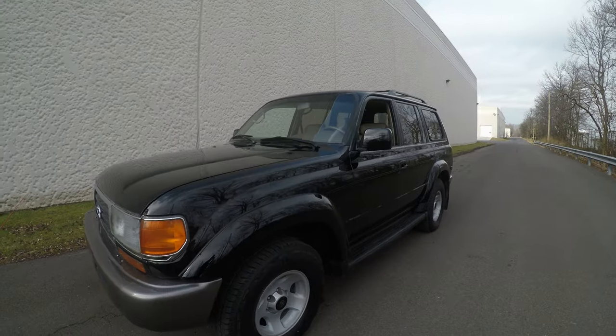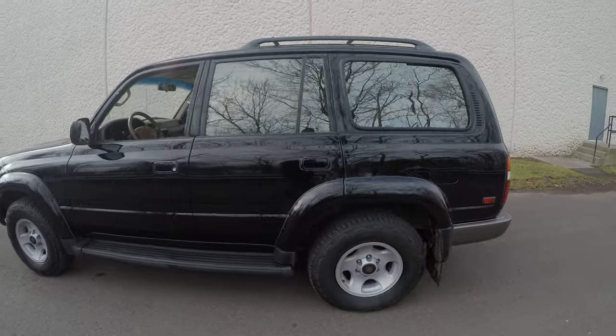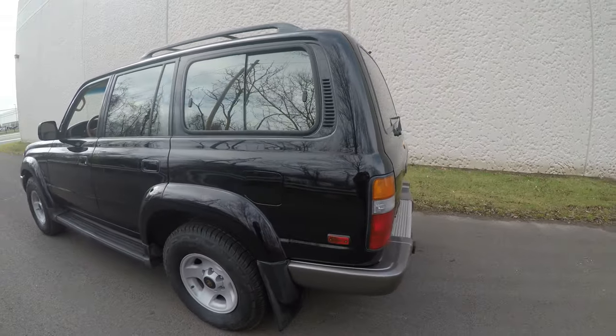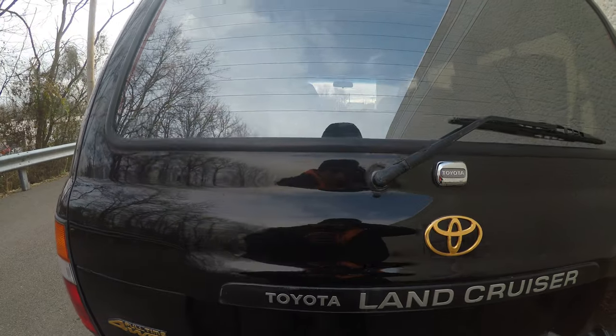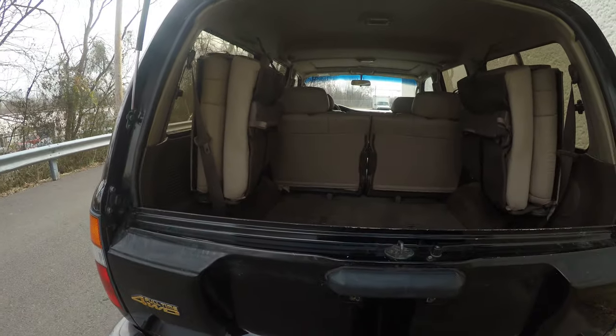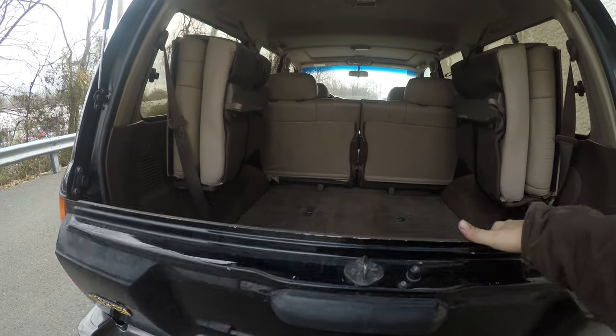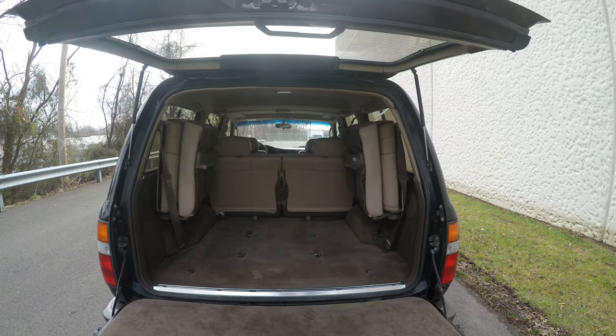Alright. The hatch holds itself up, no problems.